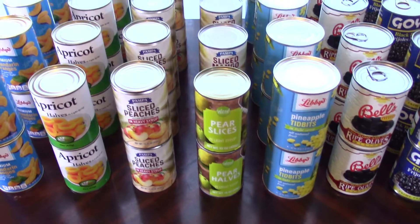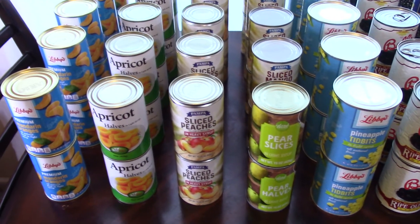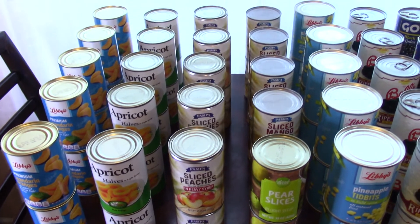Shalom, Juice Gang family. Welcome back to the channel. Today I wanted to share with you all a Dollar Tree haul.